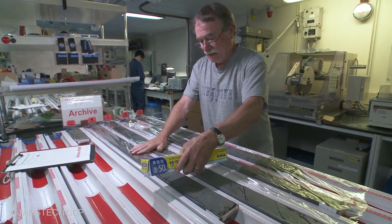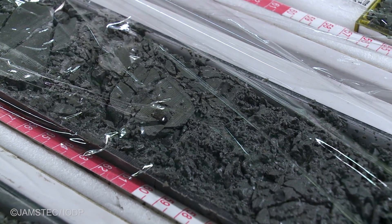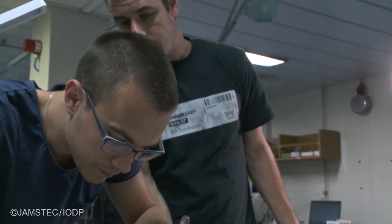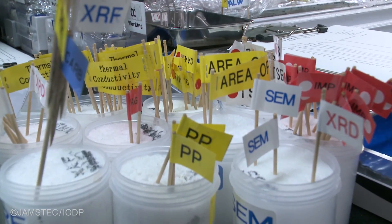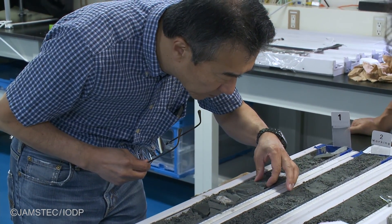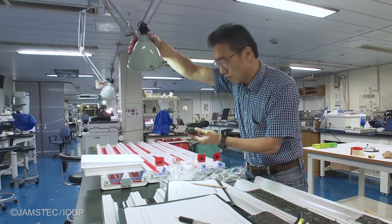There are lots of different things that we're looking for — one of them is the origin of the sediment, where it was eroded from, and the sediment texture and composition. There are all sorts of details in terms of mineralogy and sediment texture that relate to other studies being done by scientists both on the ship and in their shore-based labs.